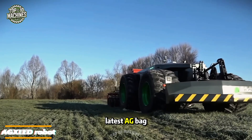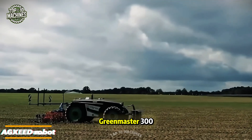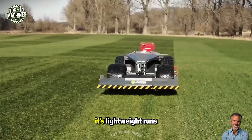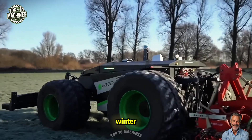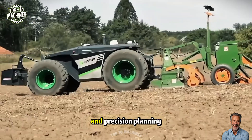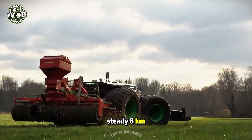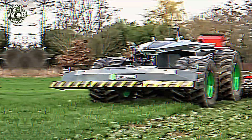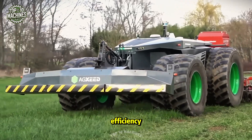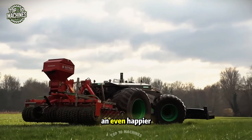Check out the latest AG bot from Axeed, paired with their brand-new Goodler Green Master 300. It's lightweight, runs on wide low-pressure tires — just what your soil needs after a tough cold winter. Smart digital tech and precision planning create the most efficient route, seeding at a steady 8 kilometers per hour while using only 7 liters of fuel per hour. Healthy grass means better forage, happier cows, and an even happier farmer.